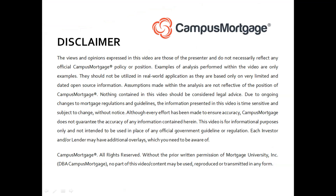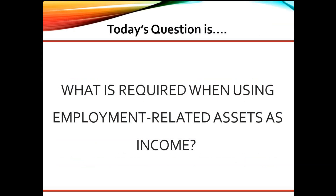Hi, everyone. Welcome back to Ask the Instructor, presented by Campus Mortgage. Today's question is: what is required when using employment-related assets as income?